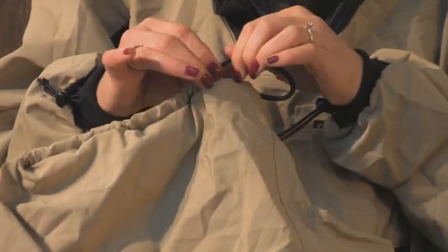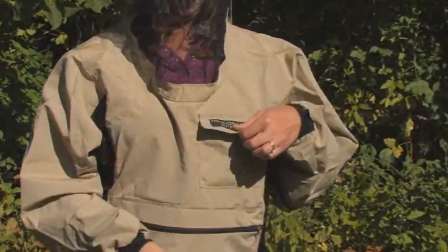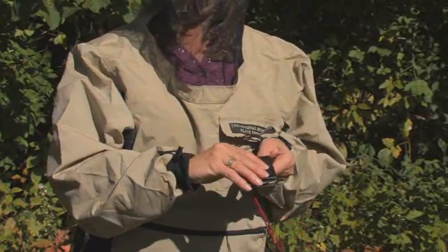Moving to the back of the hood — which, by the way, fits easily over a hat — there's an adjusting cord so you can effectively pull the hood off your face if it sits too far forward blocking your vision. There's also a handy pocket in front to hold important items, held closed with a strip of Velcro.